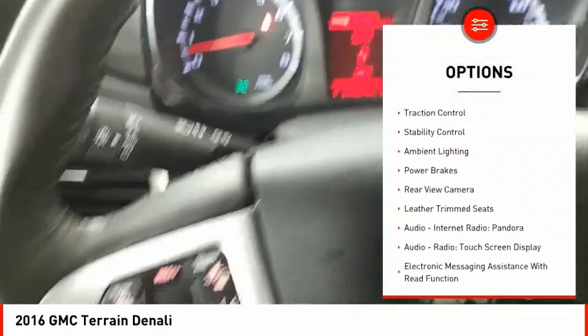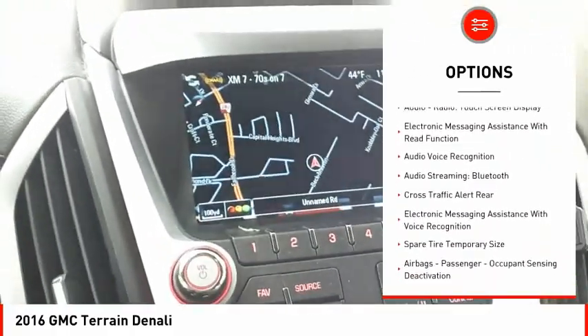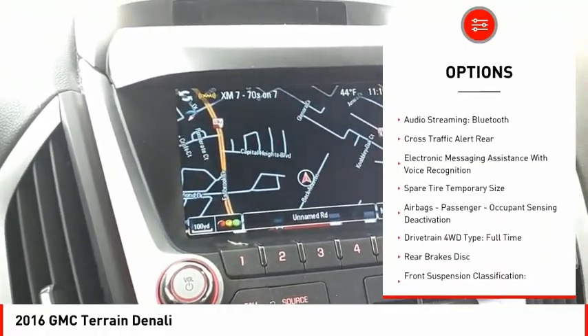Remote engine start, traction control, stability control, ambient lighting, power brakes, rear view camera, and leather trim seats.